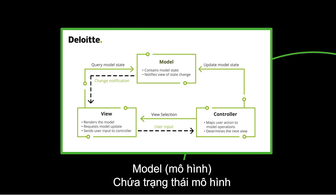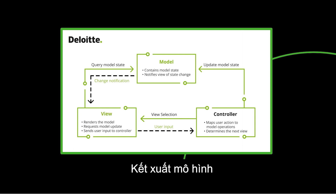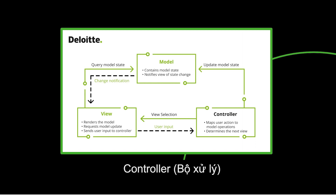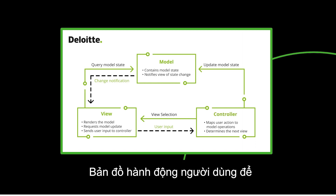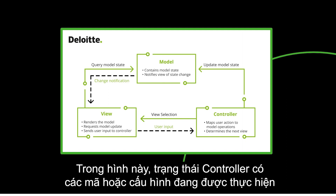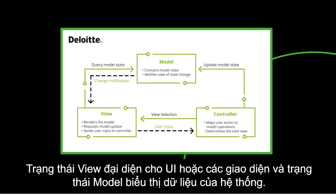In terms of software architecture, Salesforce uses a Model-View-Controller or MVC pattern. There are three states in MVC: the Model, which contains the model state; the View, which renders the model, requests model updates, and sends user input to the Controller; and the Controller, which maps user actions to model operations and determines the next view. The control state is the code or configuration, which sends to the model state, and then to the view state, which represents the UI or interfaces, while the model state indicates the data of the system.